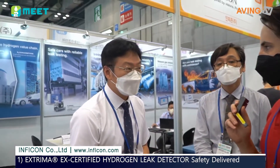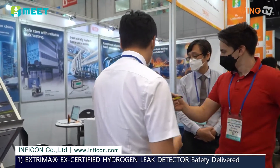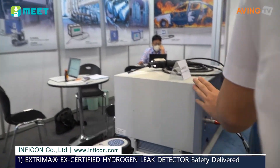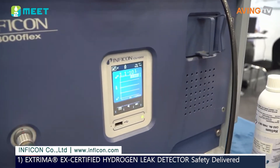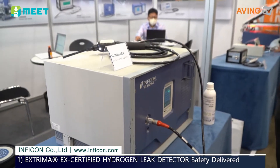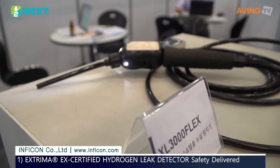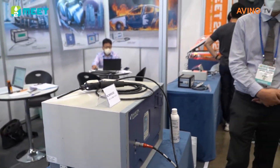We have a gas leak detector. What you're seeing is a gas leak detector. It can tell you where hydrogen or helium is coming out — where it is leaking — and also how much is leaking.